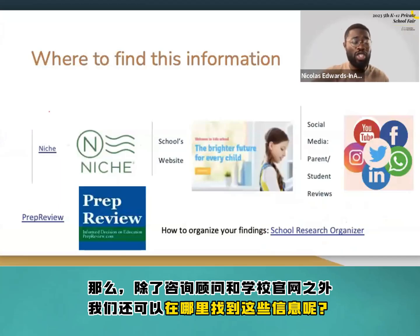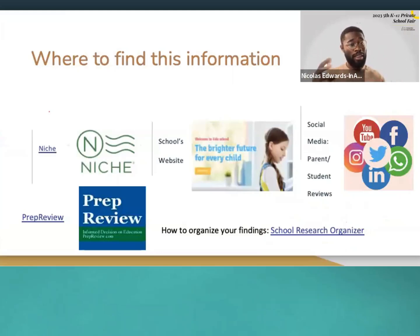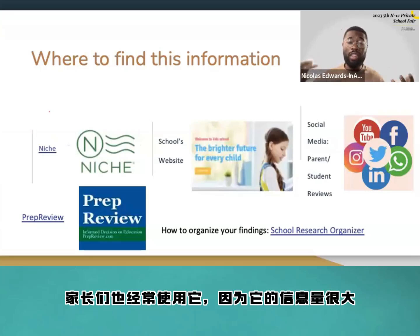So where can you find some of this information outside of a consultant or the school's website? The school's website is the primary source. Niche is another information site that we and parents often use, which compiles a lot of information together.